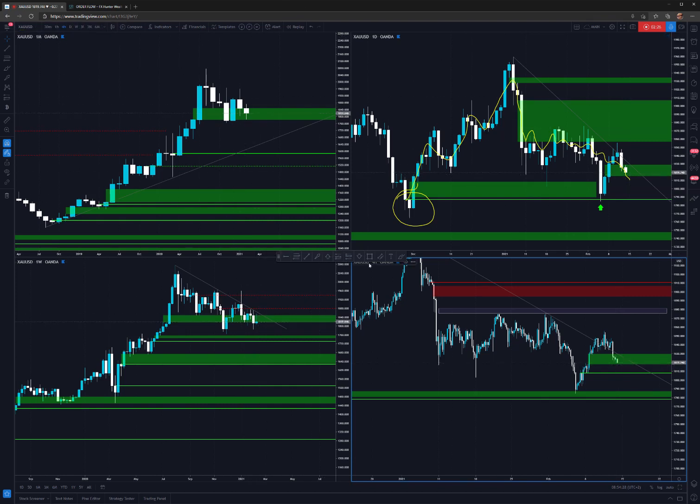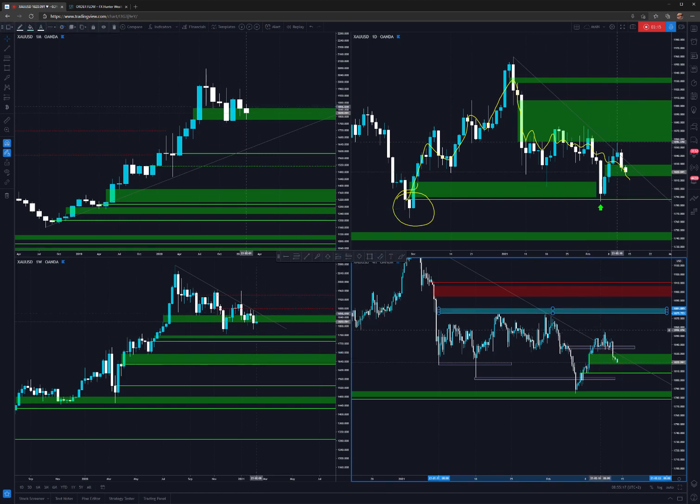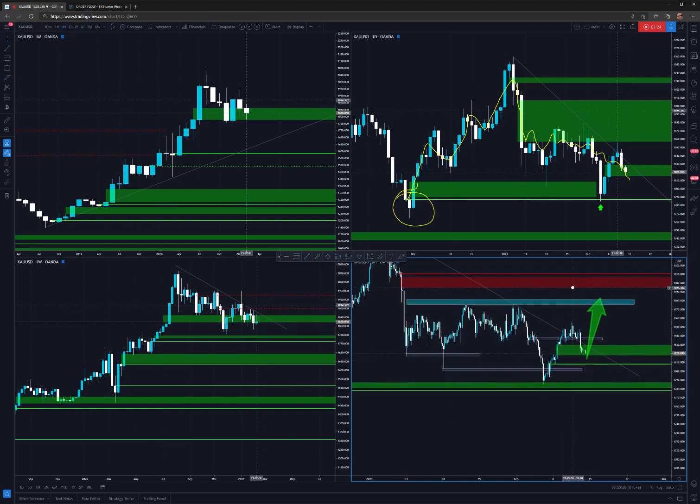Look at what happened here — a false breakout, then the price went up. Some people were maybe buying here, some were buying in here, and then again it dropped down into the stop zone and also broke through this level. I believe many traders sold at this point, and some probably also sold here because we have the break of the low, then a retracement, with more people selling in here. Where all these traders will put their stops would probably be in this zone, and I think that's a potential target for the banks — where they will want to close their positions or maybe continue buying.